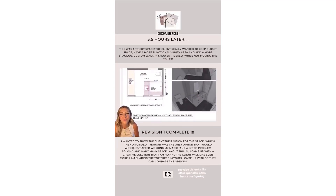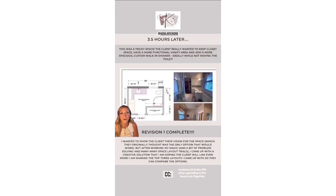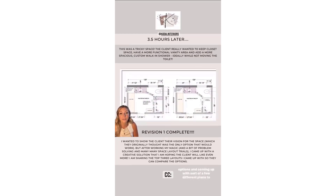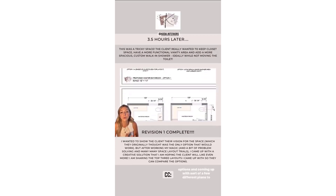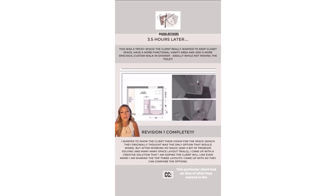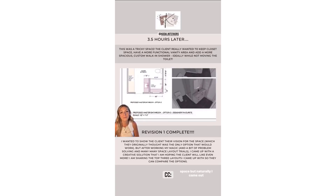I just wanted to show you guys what the first revision looks like after spending a few hours figuring out different layouts, trying several different options, and coming up with a few different plans to show my client. This particular client had an idea of what they wanted in the space, but naturally I came up with something that's totally out of the box.